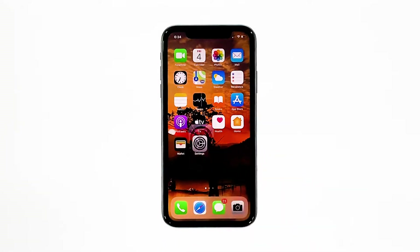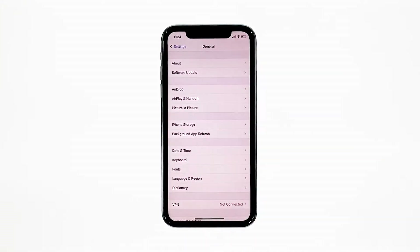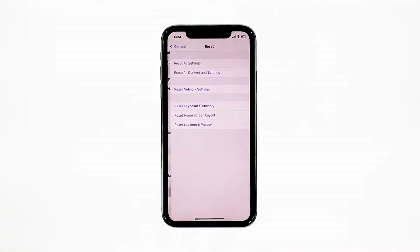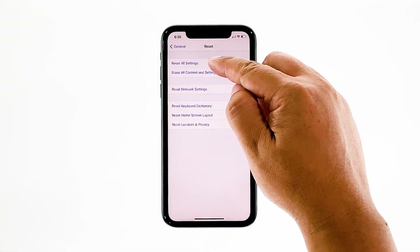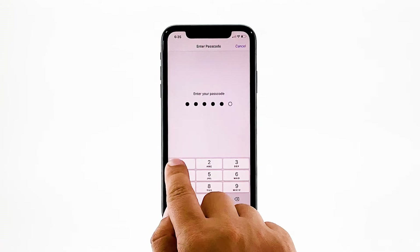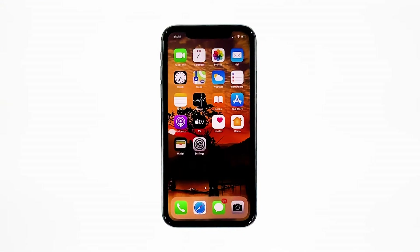From the home screen, tap Settings. Find and tap General. Scroll down to the bottom of the screen, and then touch Reset. Touch Reset All Settings. If prompted, enter your security lock. Tap Reset All Settings at the bottom of the screen, and then tap Reset All Settings again to confirm. Your iPhone will reboot after this. Once it has finished rebooting, try to see if your iPhone now responds properly.